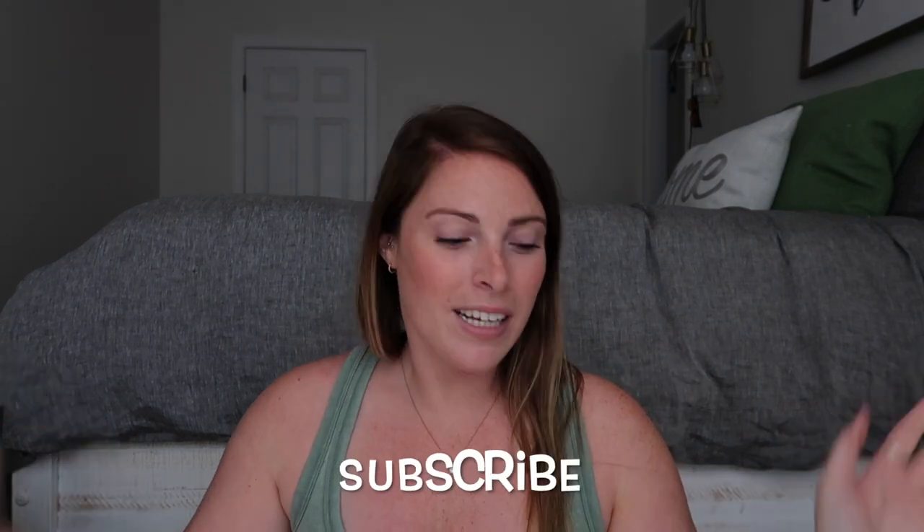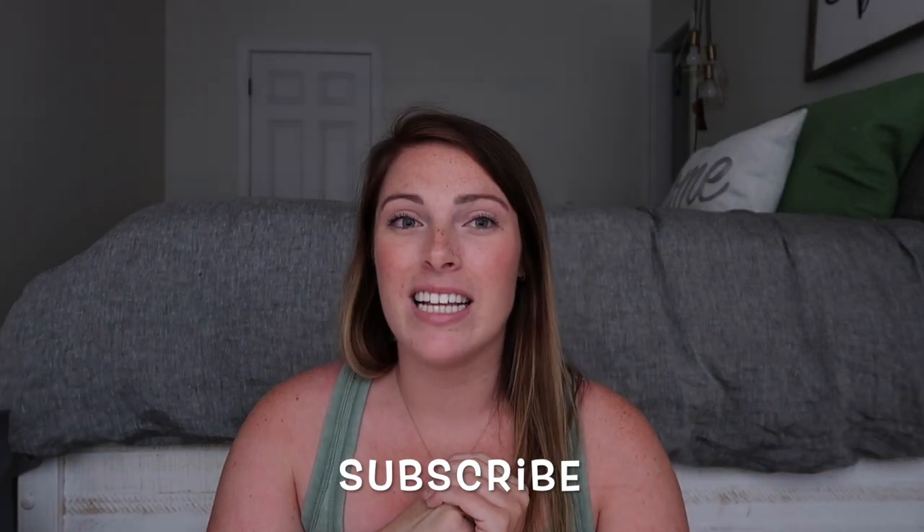Alright you guys, that was a ton of items and I love all of them so much — I'm happy I got to share them with you. I'll link everything in the description in the order you saw them. Give this video a thumbs up if you liked it, subscribe if you want to see more, and I can't wait to see you in the next video!